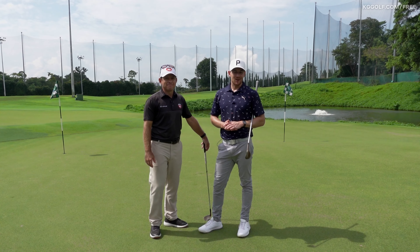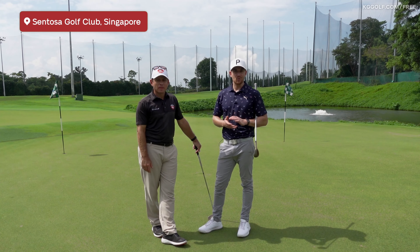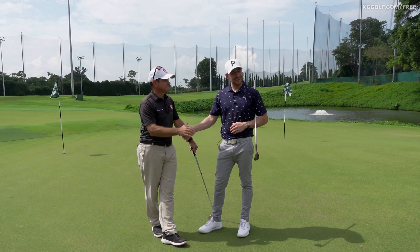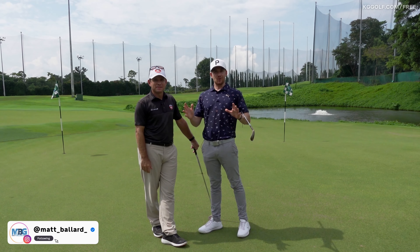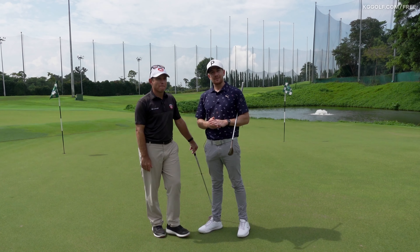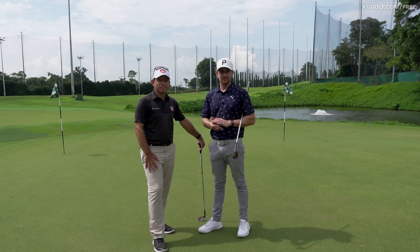Welcome back to the channel, guys. Kerry Gray here, today at Sentosa Golf Club in Singapore with their national coach Matt Ballard. Matty, thanks for coming along. Thanks for having me on your channel. We are here sweating it out helping you guys at home with your short game. We're going to do some bunker play, some pitch shots, analyze common errors, and help you shoot lower scores. Let's get stuck in.